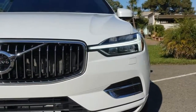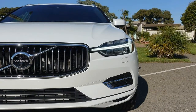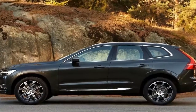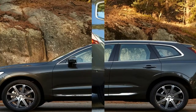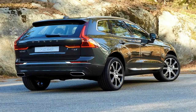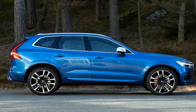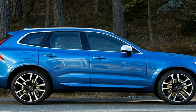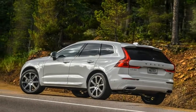I didn't observe a huge difference in passing power between the XC60's 316hp T6 and 400hp T8, but from a stop and at lower speeds, the T8 provides instant acceleration and greater punch. Even though the T8 has a combined 84 more horsepower than the T6, its hybrid innards add more than 500 pounds of curb weight, lifting it to 4,599 pounds versus the T6's 4,045 pounds.